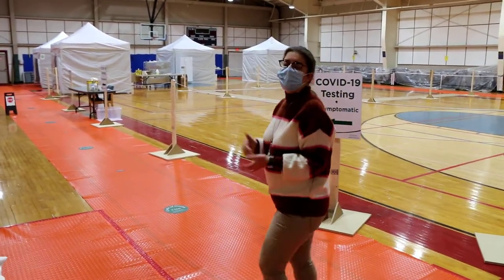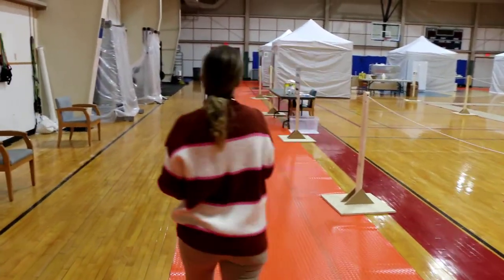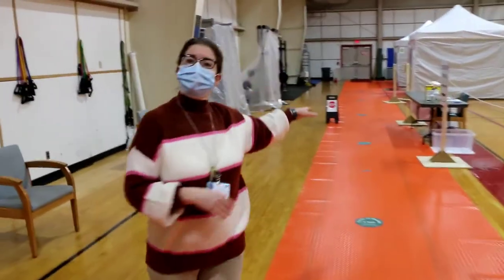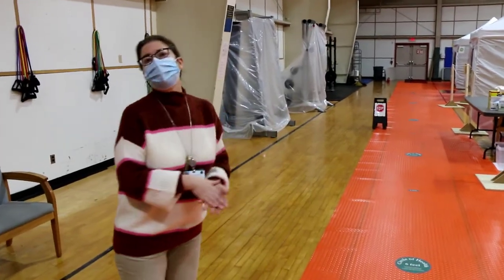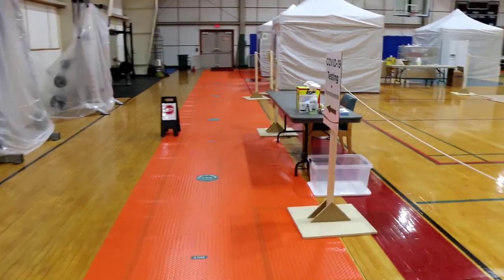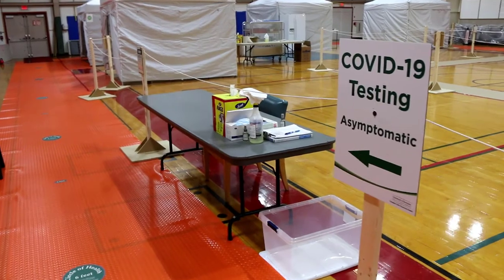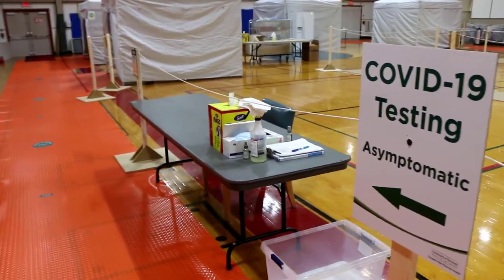Once you're directed down the line, we'll have you continue filling out your paperwork. Once you've filled out your paperwork, another team member will greet you at this table here. They're going to review your paperwork, make sure everything is filled out appropriately, and generate a label with your name and date of birth that will be placed on your sample once we collect it.